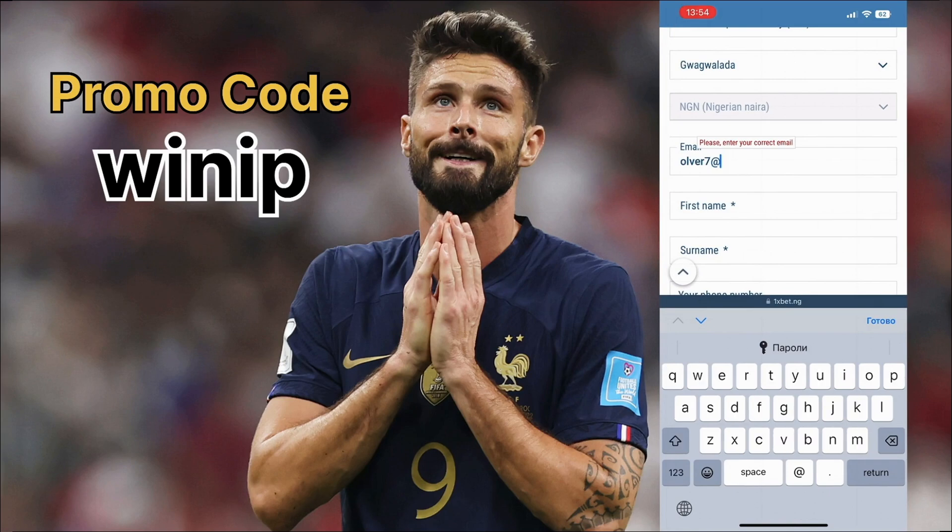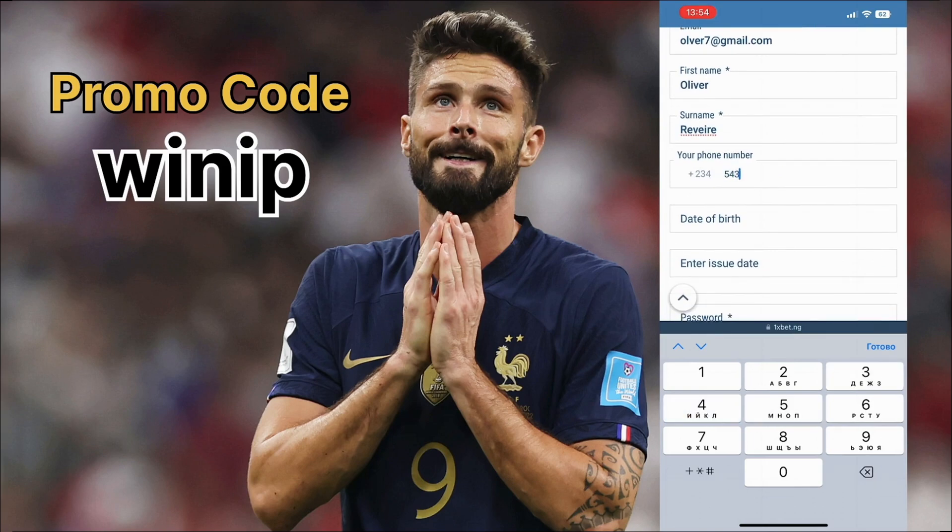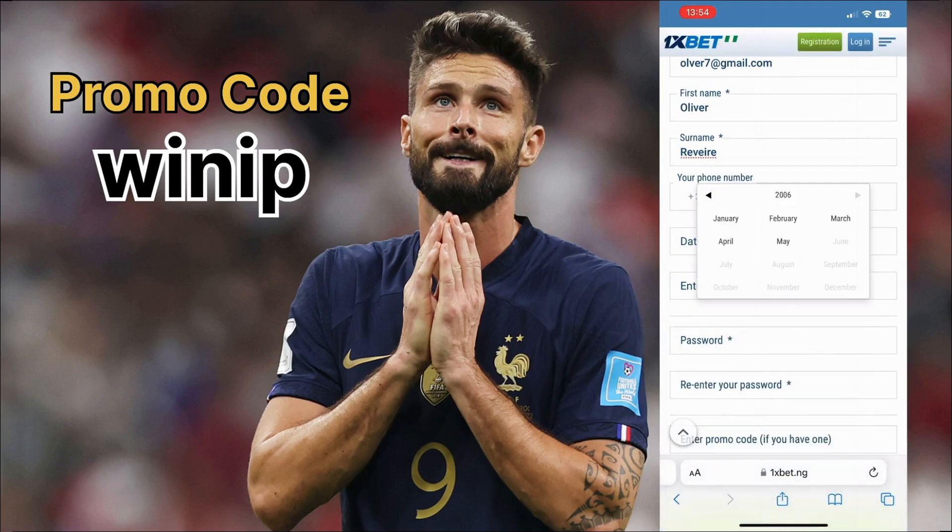I recommend you choose the email option as it's a full registration with data protection. Here you choose your country, currency, and region. Enter your email address, your first name, last name, and phone number. Think about a strong password for your protection.